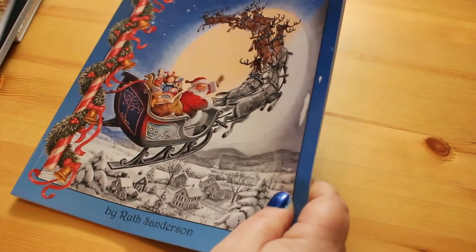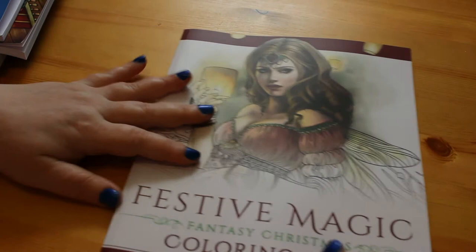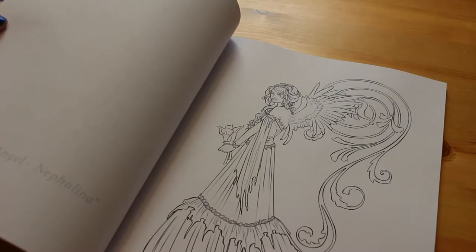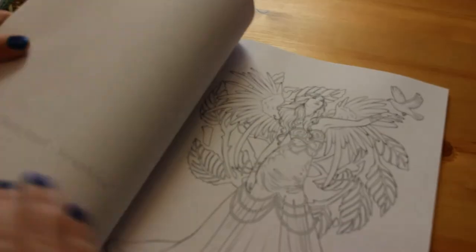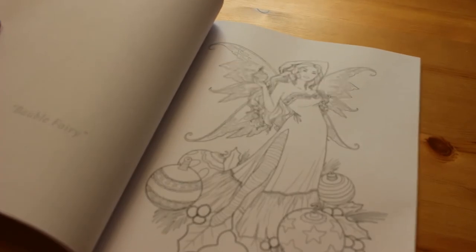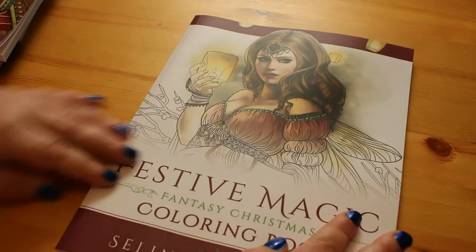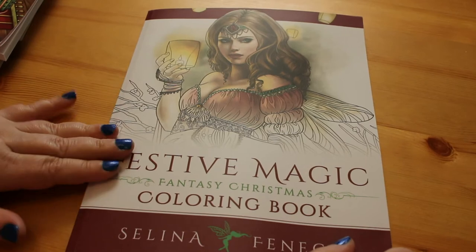I got another Selina Fenwick book — her fantasy Christmas book, Festive Magic. It's not overly Christmassy but it is nice. There's a little elfin fairy, angels, choirs, snow magic — they're not really Christmassy but they are people-Christmassy. There's a lovely bauble fairy I think I'm going to enjoy doing. Selina Fenwick is one of those artists I really love, so I'm slowly collecting all of her books — I had to get Festive Magic for my collection.